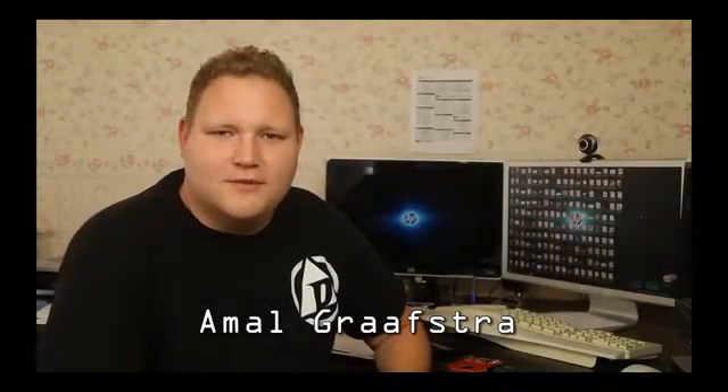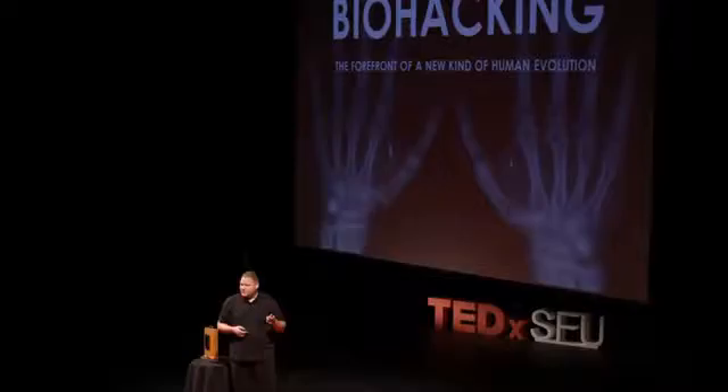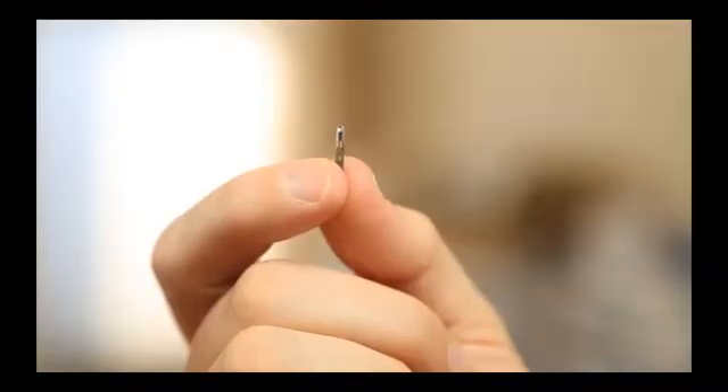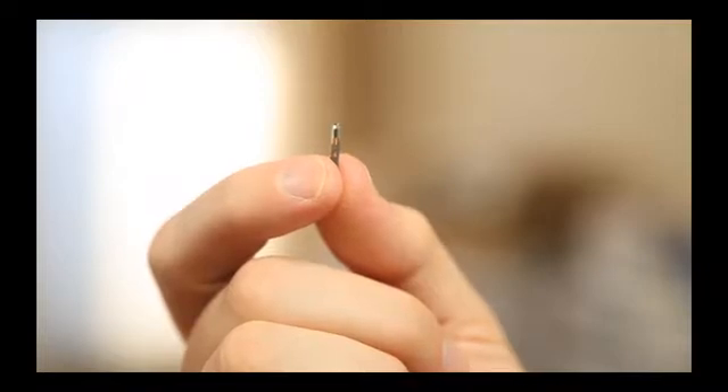Hi there, my name is Emil Grafstra. I'm the founder of Dangerous Things and I'm a double RFID implantee. I first got my first implant in my left hand in 2005 and since then I've been working on different technologies and now I have developed the XNT fully NFC type 2 compliant RFID implant tag.